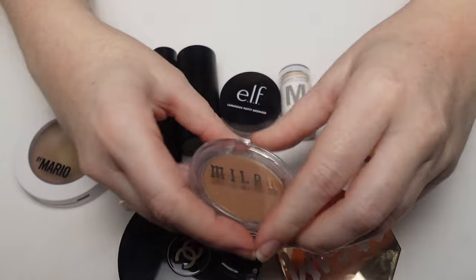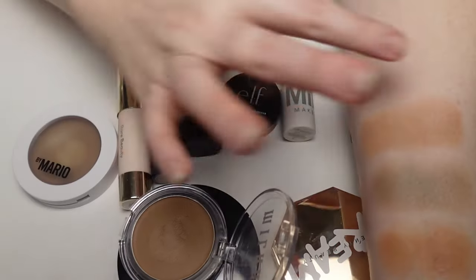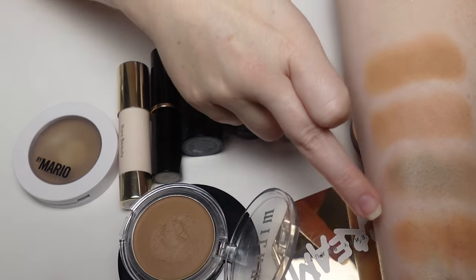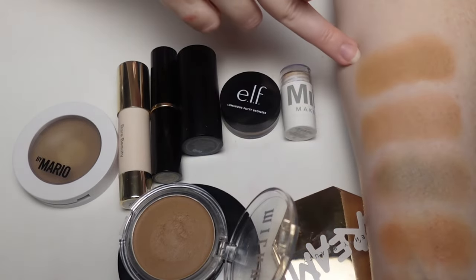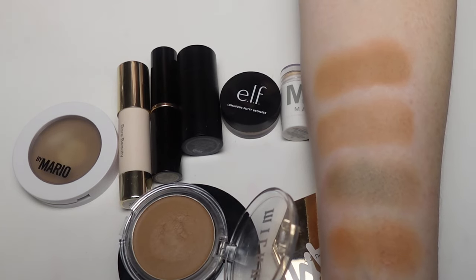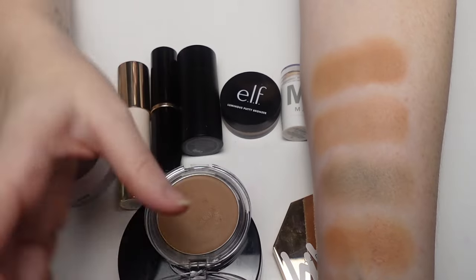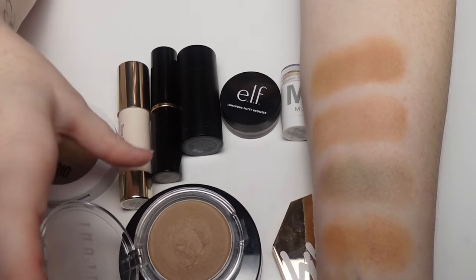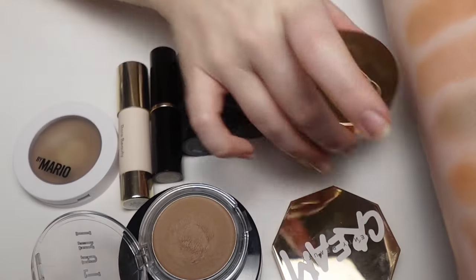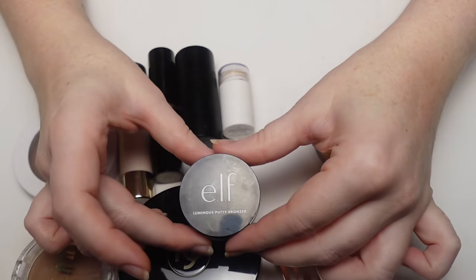The Milani Cheeky Kiss Cream Bronzer in shade Hey Honey is beautiful — almost a spot-on dupe for the NARS. It's not quite as creamy, and the shade is actually closer to the Chanel. But as far as application, finish, and how it sits on the skin, it's probably the closest drugstore dupe for the NARS. It's a fantastic option if you don't want to spend the money on the NARS.